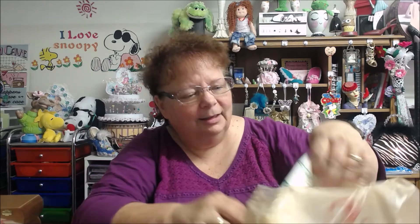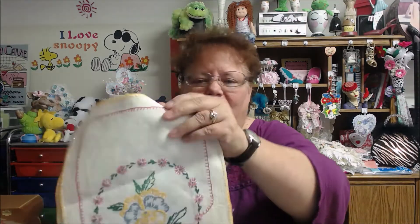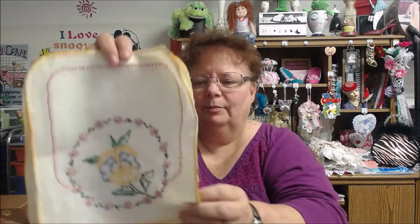They had here $1.99, and I found some more of these embroidered pieces. I think they're the same — yeah, they're the same. So I grabbed those.